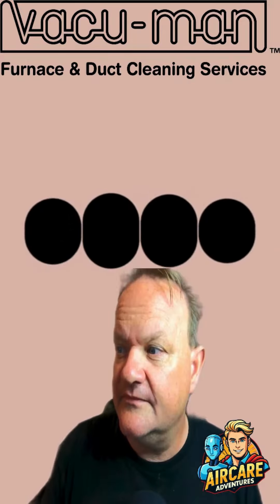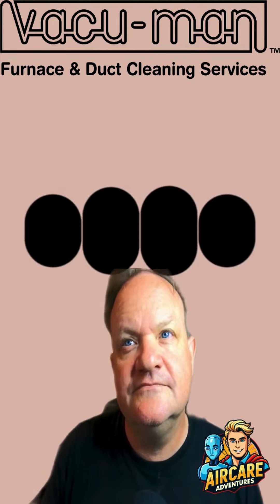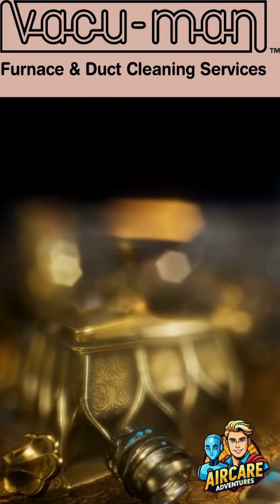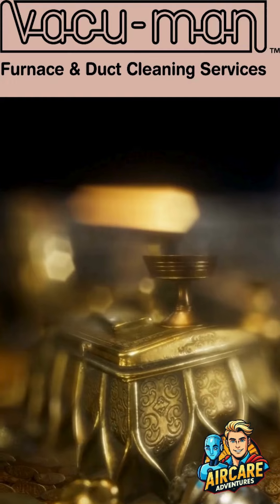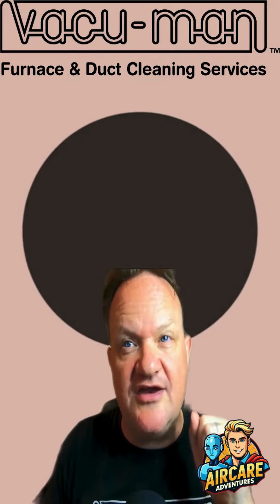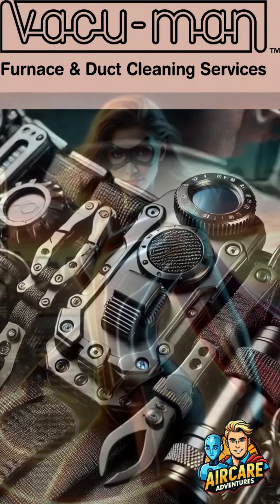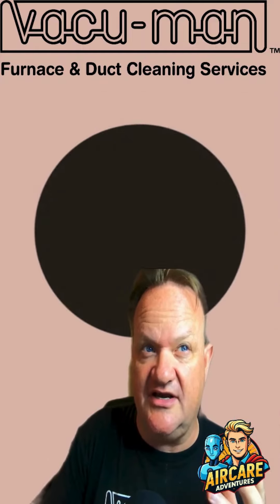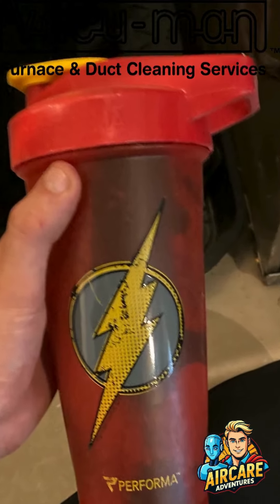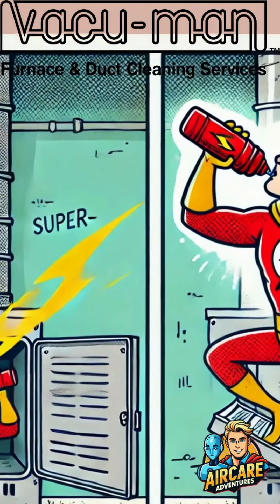Today we're diving into the wild world of cold air returns in newly constructed homes. They say ducts are like a hidden treasure chest, and guess what we found? Something straight out of a comic book — even in this brand new house we cleaned. We found the Flash's water bottle. Wow, even the Flash can't outrun the dust bunnies and construction debris!